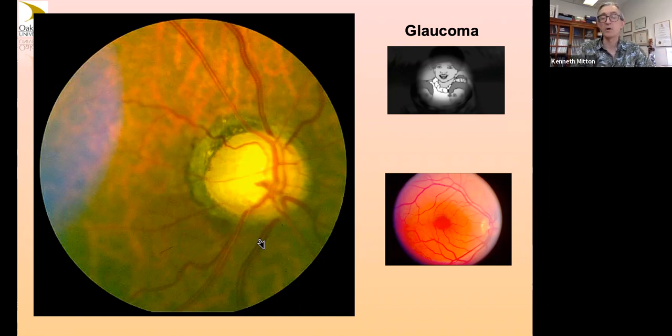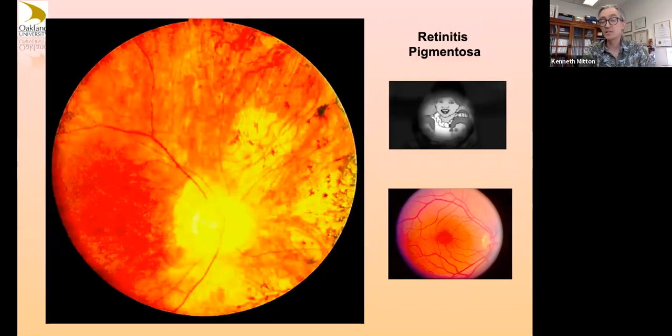Retinitis pigmentosa: inherited diseases causing the death of rod photoreceptors usually first. Looking at the nasal periphery of the right eye, you can see complete loss of neural retina where it's yellow. Photoreceptors die off and the other neurons that support them may also die off. If a problem occurs genetically in rods — like a rhodopsin mutation causing rods to die off — you eventually trigger cell death and apoptosis of other cells that don't express the defect, like cone cells.